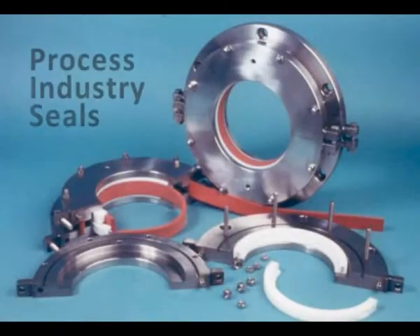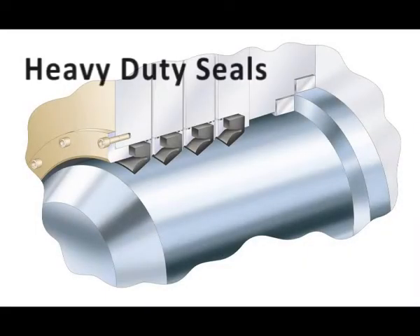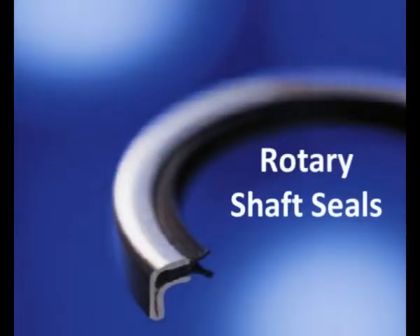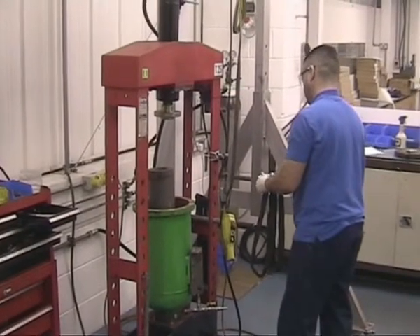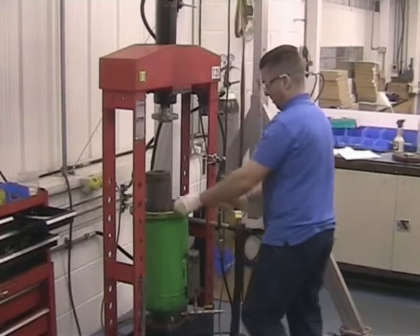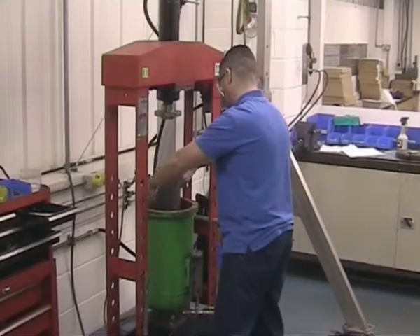Thank you for joining us. FTL Technology is a leading provider of sealing, bearing and engineered solutions. We are a company led by our technical knowledge and relish the opportunity to solve problems related to sealing, durability and friction.